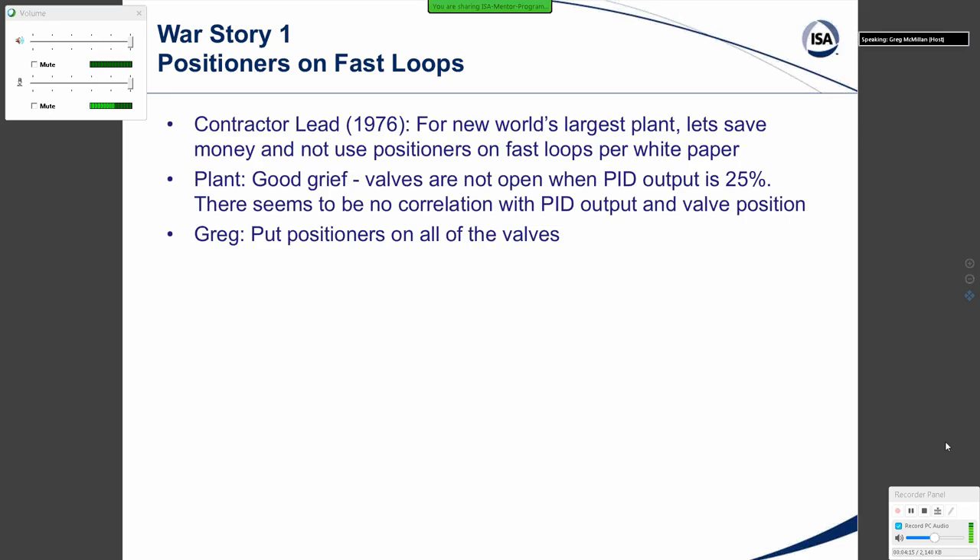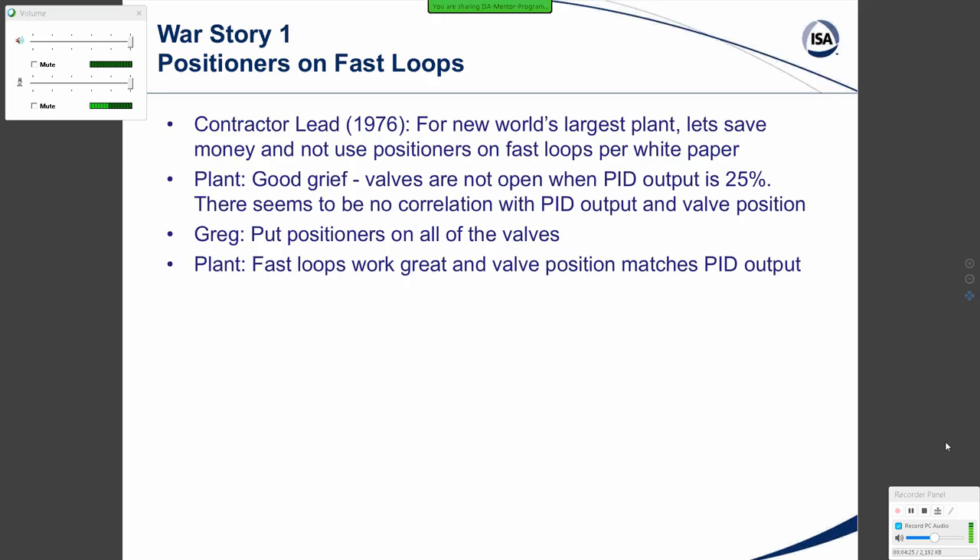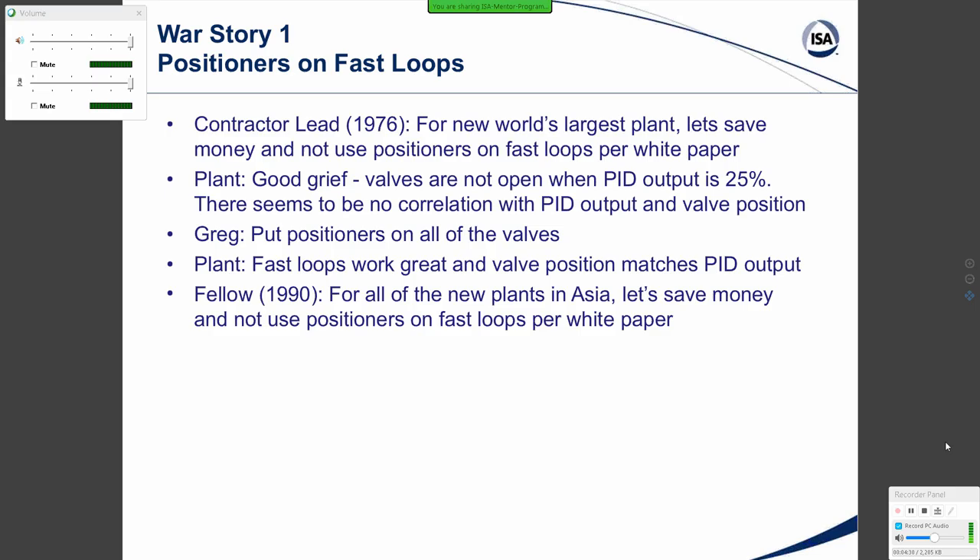I said, put positioners on all the valves. There were about a thousand valves, so it cost quite a bit of money, but it was the right thing to do. The plant said the fast loops work great and the valve position now matches PID output pretty well. You'd think we'd be past that back in 1990, but decades later, a very well-known fellow who specialized in valves said, for all the new plants in Asia, let's save money and not use positioners on fast loops per the white paper and the guidelines.